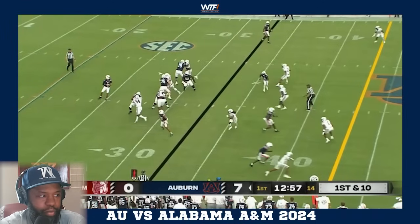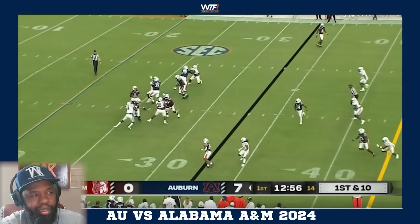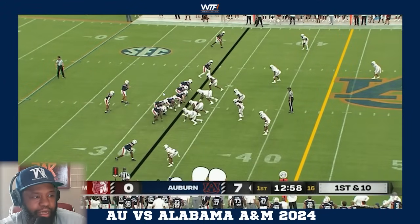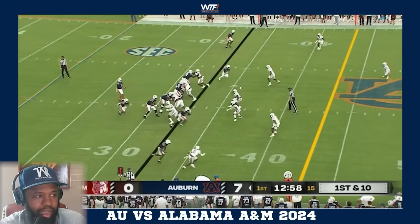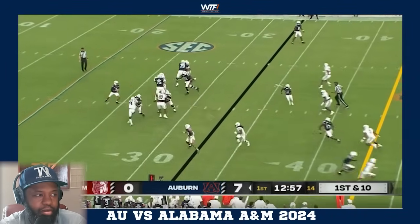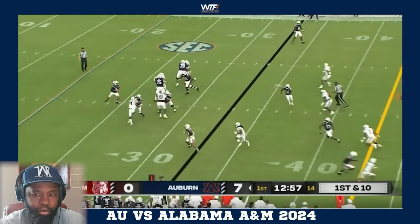All of the action on the other side has the safety's attention. Thorne climbs the pocket - a beautiful pocket, only rushing four. Shout out to Dylan Wade right here: he has nobody to block, his guy isn't coming, so he goes to find work. He finds somebody to block just to prevent any creeping up behind the QB. Let me just go clear you out real quick - that's great effort.